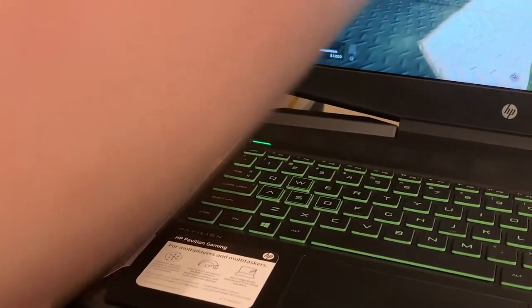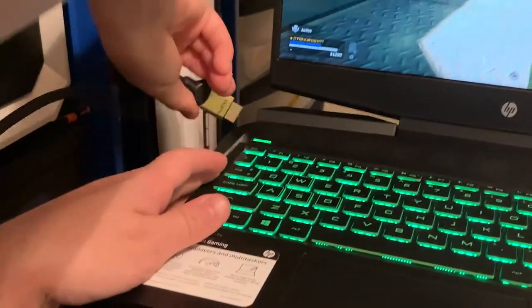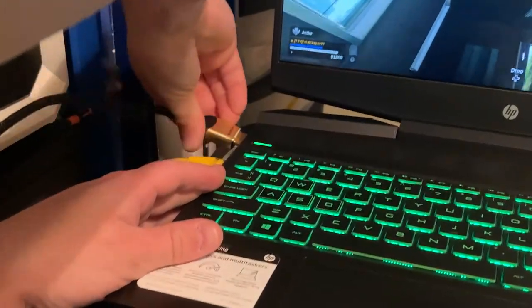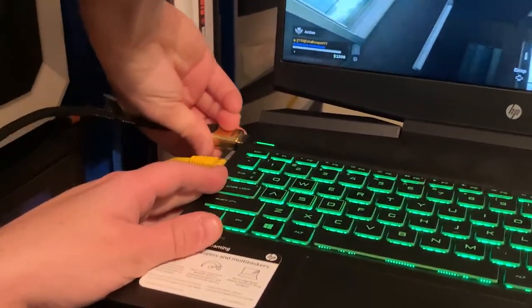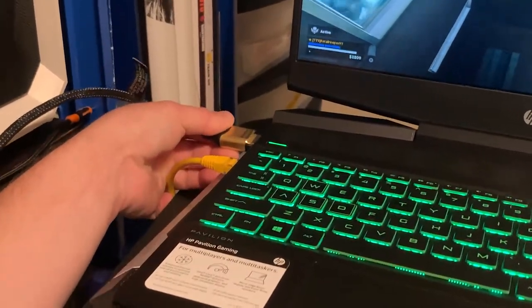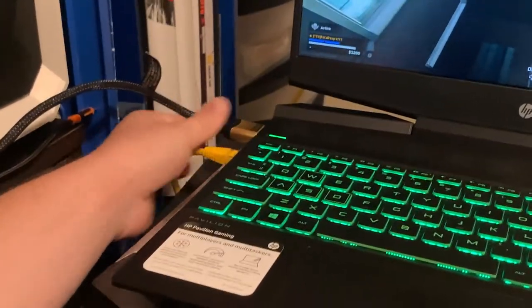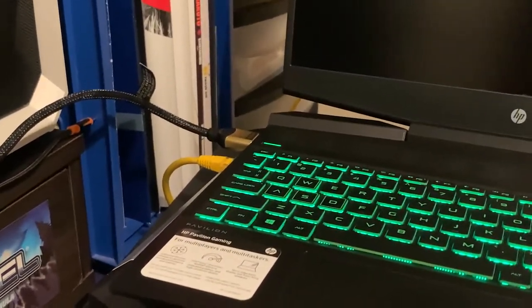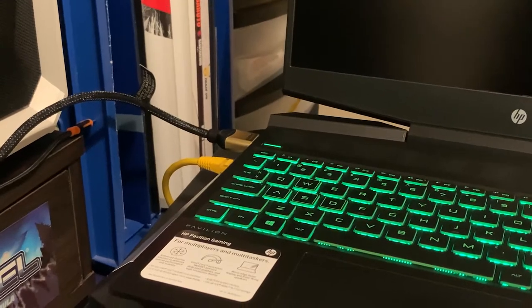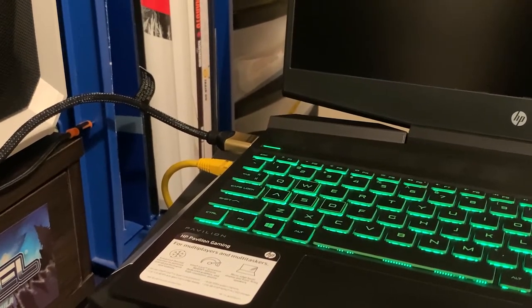Right now 60 hertz is going to kind of look like your normal slash console experience. Consoles these days can even do 120 hertz as well if you have a monitor or TV that supports that. So what an external monitor is doing is again giving you a better visual. Is it worth it and should you buy one? I 100% think it's a very good upgrade and something you should invest your money in.